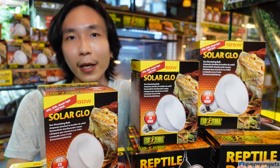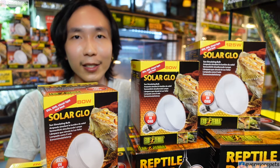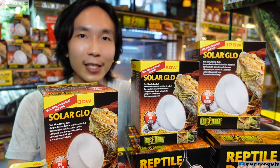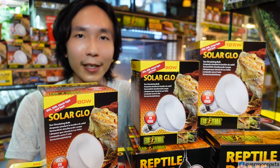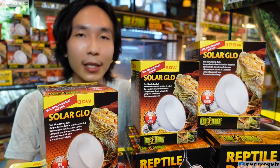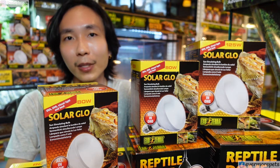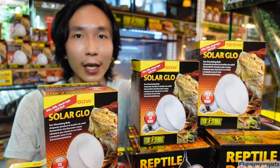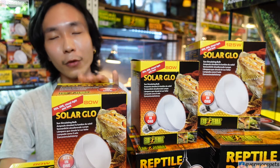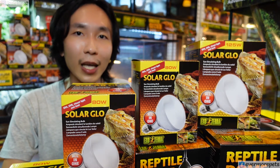If you dust your bearded dragon's insects — like dubia roaches, turkistan roaches, worms, or crickets — with calcium powder, you may find that without UVB your dragon will still get metabolic bone disease. That's because despite having calcium in their diet, their body is unable to metabolize the calcium, and therefore they don't get good use of the calcium you give them.